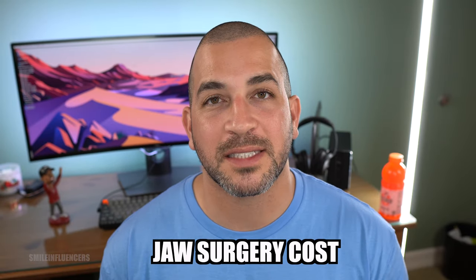How much does jaw surgery cost? The surgery can range anywhere between $20,000 to $40,000. However, if you have really good medical insurance and there's a reason other than aesthetics — for example, if you're having problems breathing, problems with your speech, or a speech impediment — then your insurance can cover a lot of the costs. The best thing to do is always get a consultation, check with your medical insurance company, and see what the coverage is.